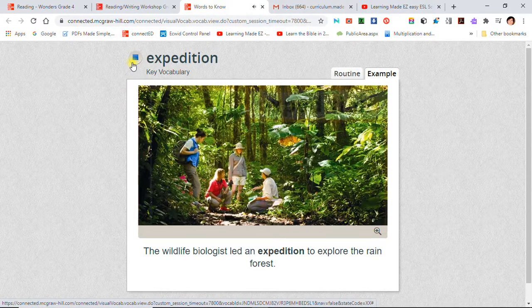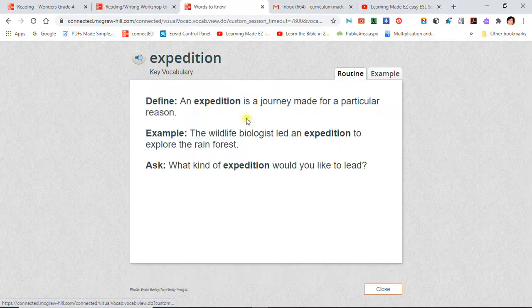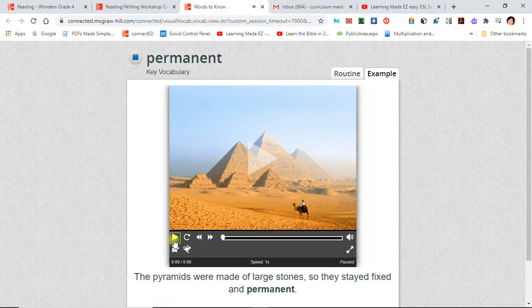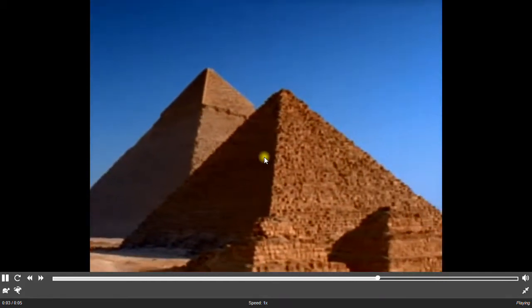Expedition: The wildlife biologist led an expedition to explore the rainforest. The pyramids were made of large stones, so they stayed fixed and permanent. Permanent: Something that is permanent is lasting.